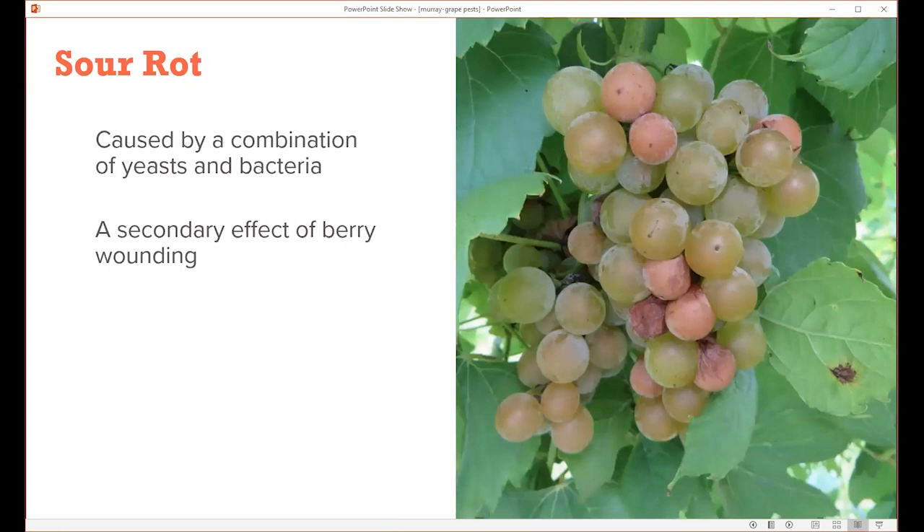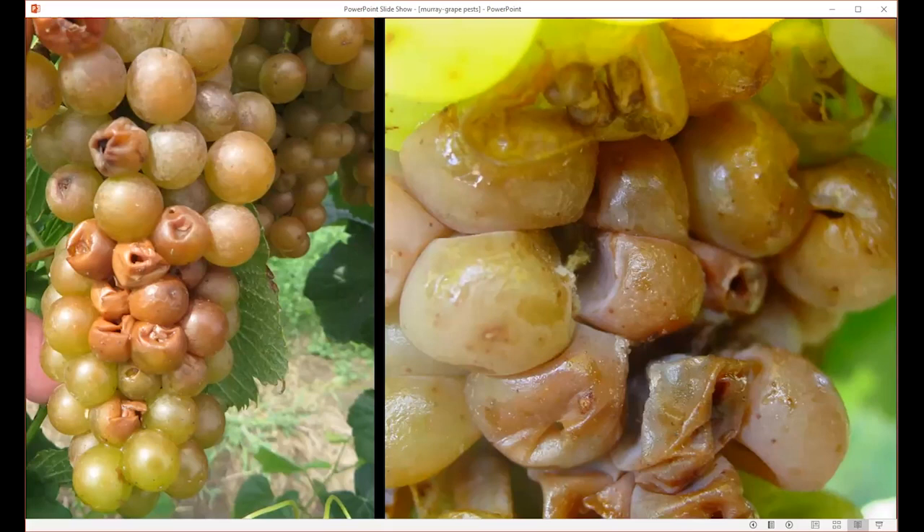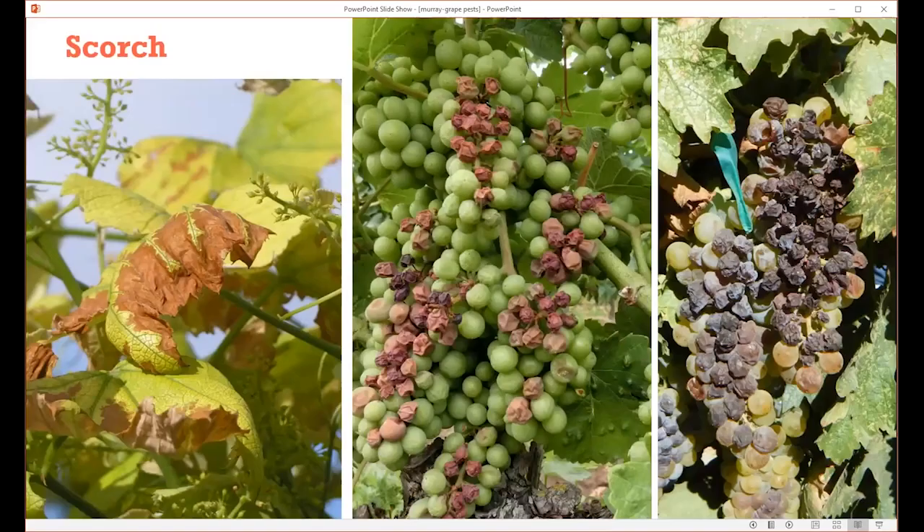Another one that may be confused with powdery mildew is called sour rot. It's not necessarily a disease — it's more of a condition where the berries have been wounded by insects or a hailstorm, and then other opportunistic organisms like yeast (fungi) and bacteria come along and start degrading the berries, causing a vinegar or fermentation odor. It's typically seen late in the season after a strong storm. It's really confined to the cluster, so just removing that cluster will get rid of the issue. Fruit flies can spread these different organisms around, so some people with sour rot problems try to manage fruit flies.